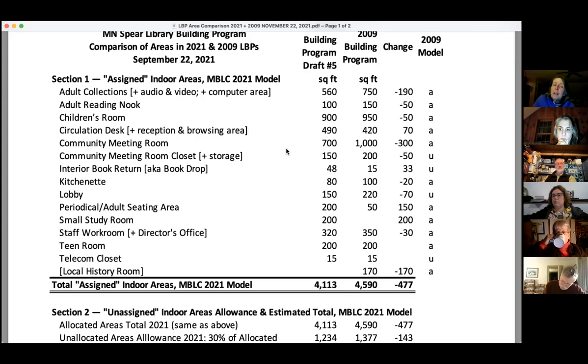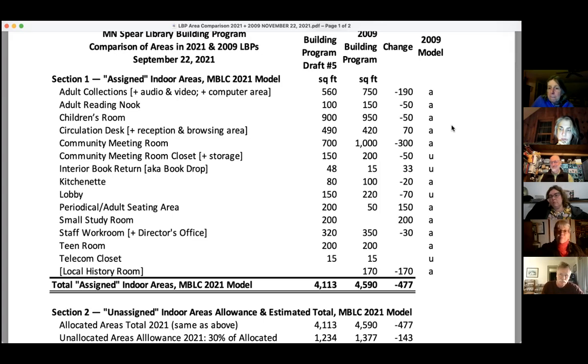When I was thinking about this building program and writing all the area descriptions, I honestly did not look at the old building program as a reference. I didn't look at it until after I was done — until after we started trying to make this apples-to-apples chart. I just went through and described all the areas we need now; I didn't think about what we needed then. The children's room is 50 feet smaller than last time. For a couple of weeks it was a couple of hundred feet smaller, but it went back up again because it just wasn't enough space.